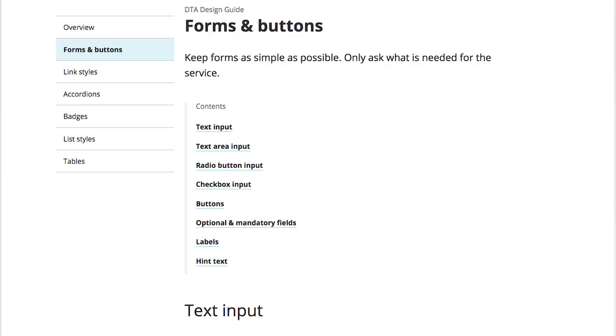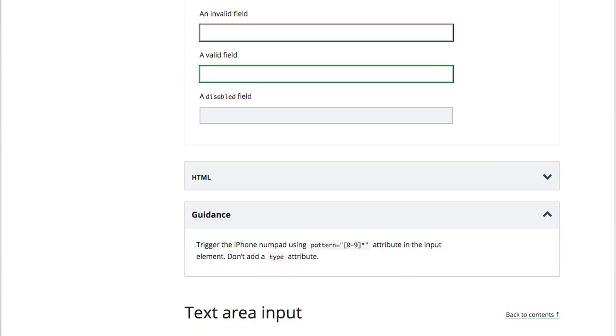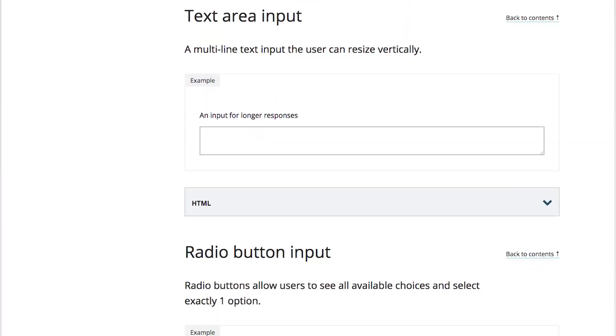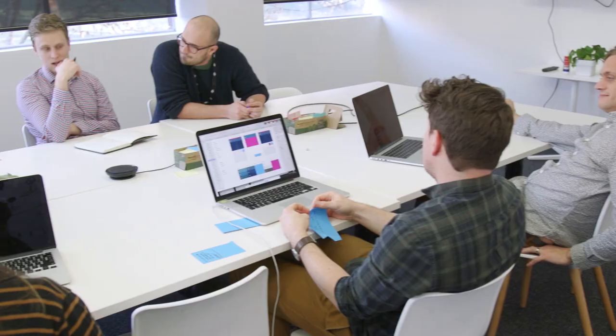The key products that I'm working on at the moment are the UI kit and the design guide. What those products involve and deliver is really a design system and a pattern library, and what that brings to government is guidance and documentation on usability, accessibility, and general guidance about how you might implement those patterns.